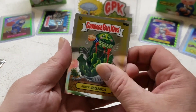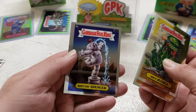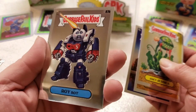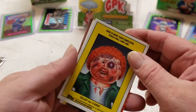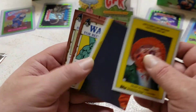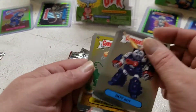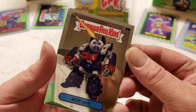Juicy Jessica. Beaky Becky. Spit and Spencer. Roy Bot. Definitely cool — glad I pulled them.